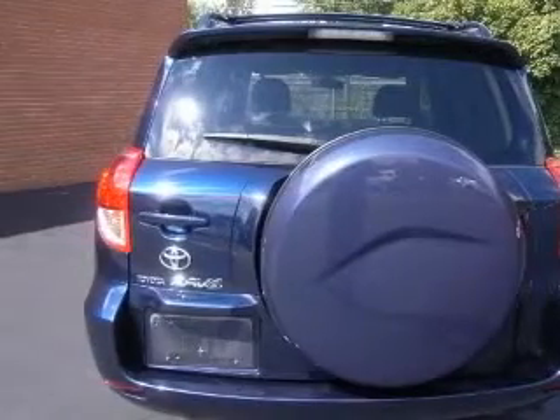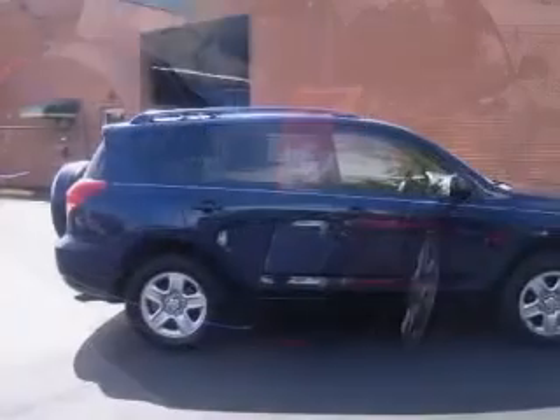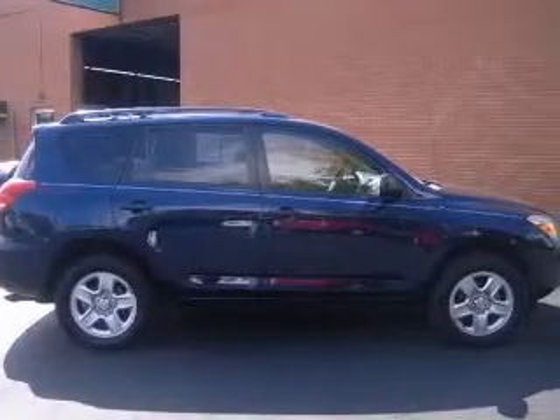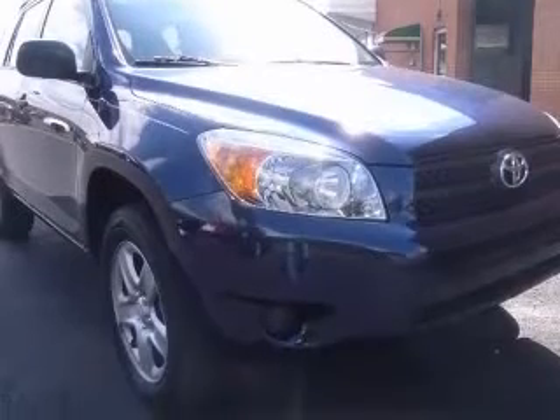Four-wheel ABS brakes, air conditioning, center console, full-width covered storage, clock, in-dash, cruise control, external temperature display, front seat type bucket, front wheel drive.